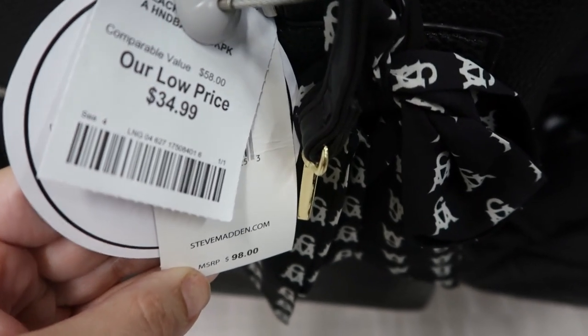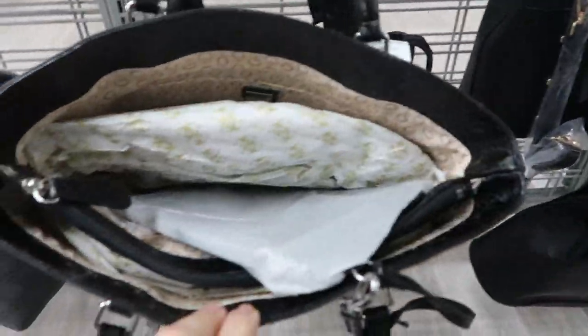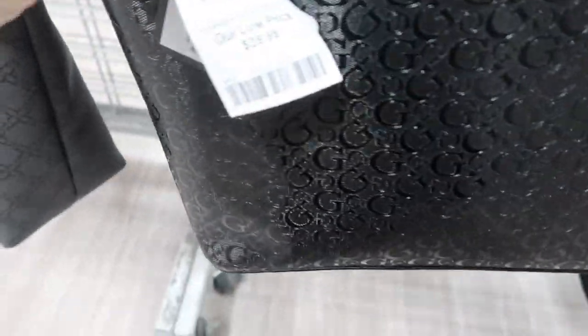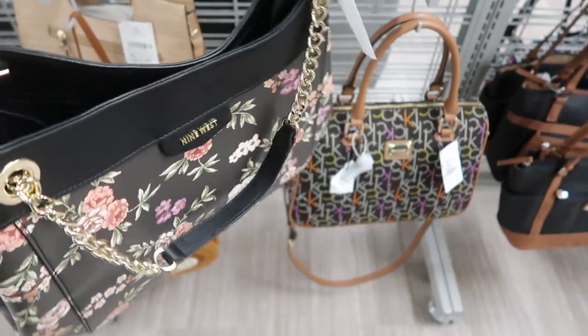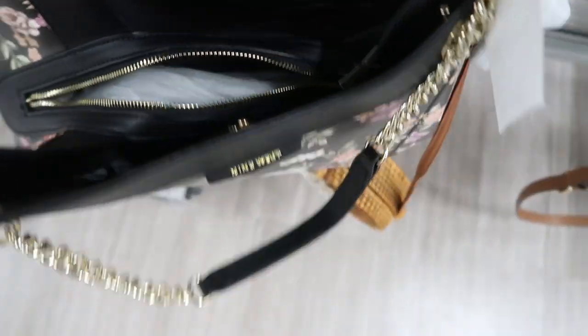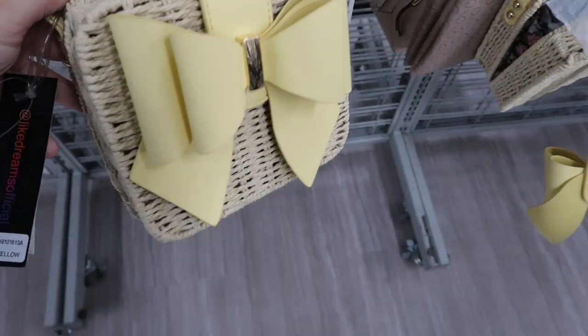This one is $34.99. Here's another tote from Guess - it has kind of a sheen to it. That's what the inside looks like, so a little zipper compartment, and this one is $39.99. Here's a really cute floral bag from Nine West, it's $29.99, perfect for spring. It has a snap closure, some chains on the strap. There is a zipper compartment and then two little spots. This one retails for $89.90.